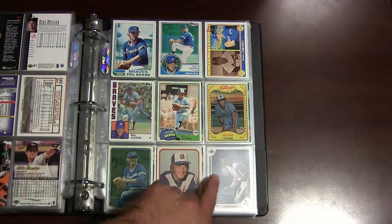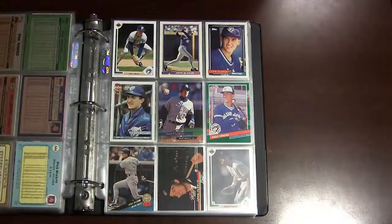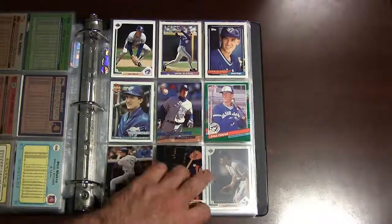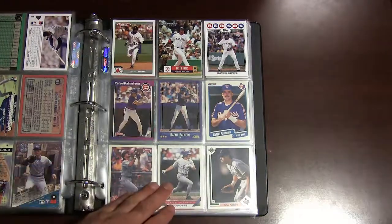Phil Niekro, knuckleballer — here's some early 1980s cards of him. John Olerud — great hitter back in the early 1990s, spent a few years with my New York Mets on their World Series team back in 2000.